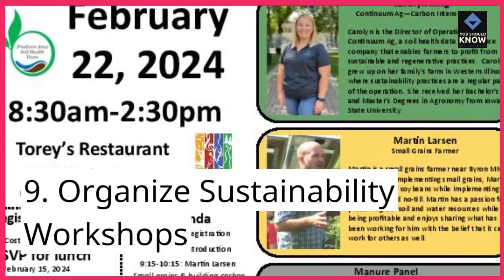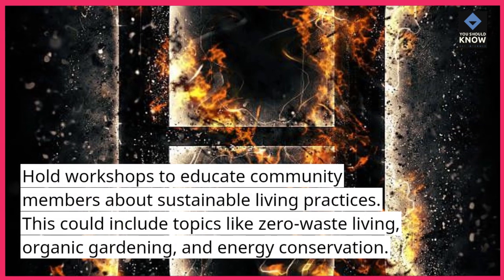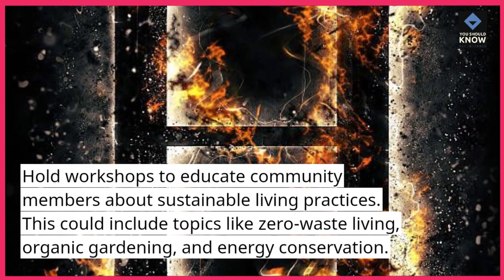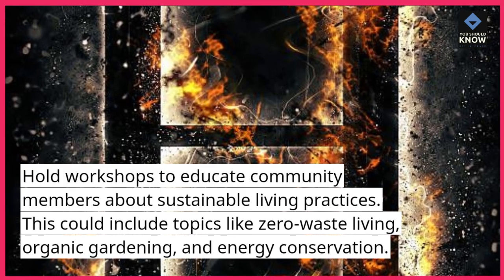9. Organize sustainability workshops. Hold workshops to educate community members about sustainable living practices. This could include topics like zero-waste living, organic gardening, and energy conservation.